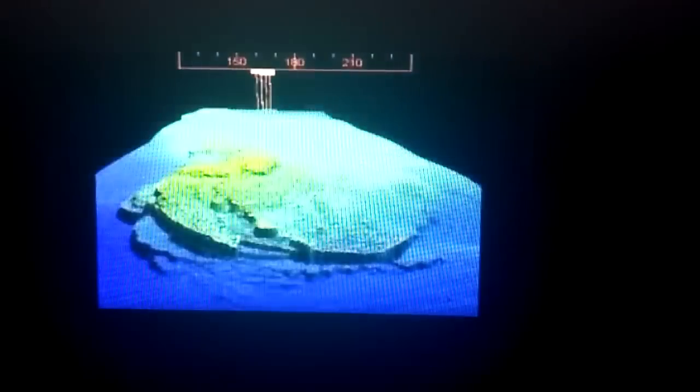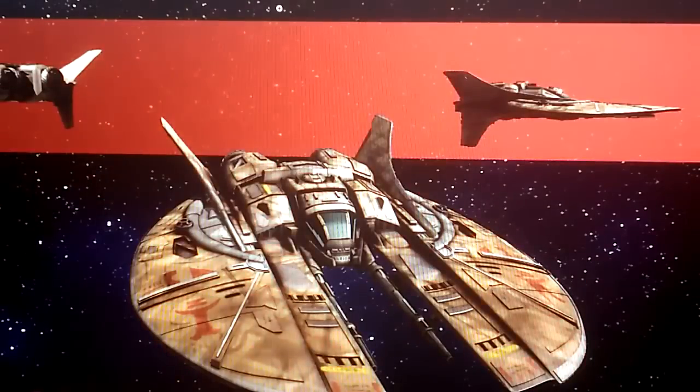There's been all sorts of different measurements taken — thermographic studies, artist's renderings. Personally, I think it looks like a ship from Wing Commander. Just kidding there.